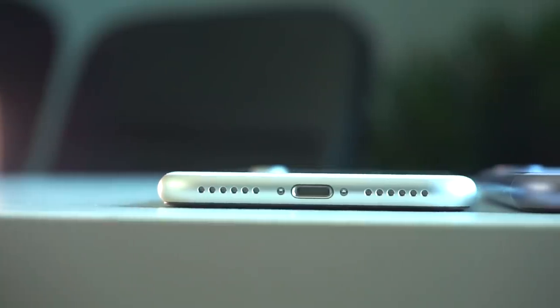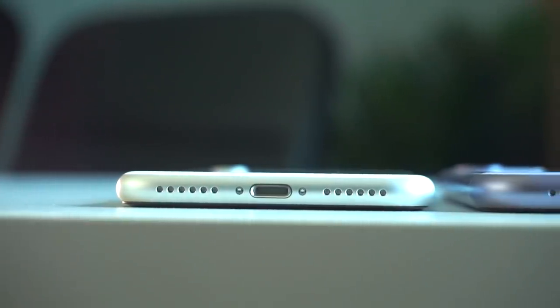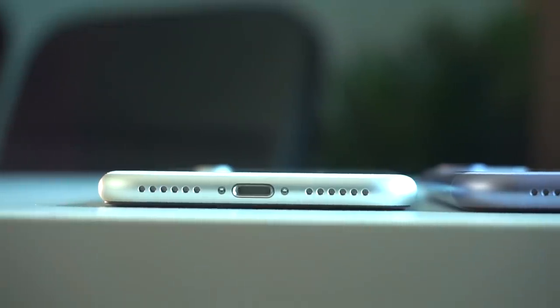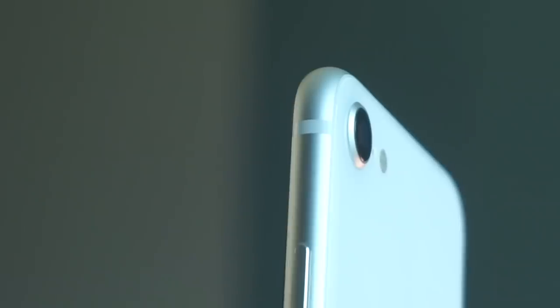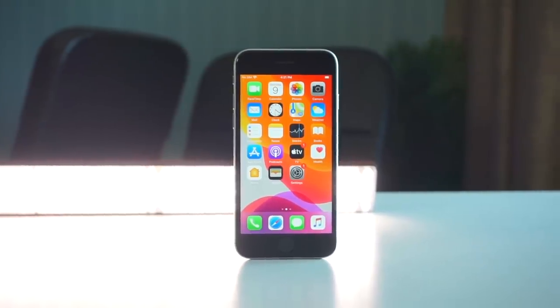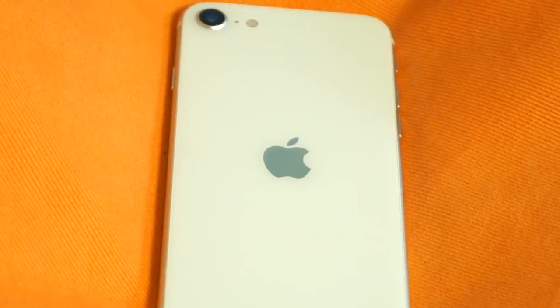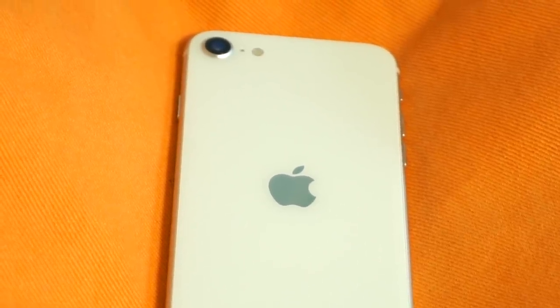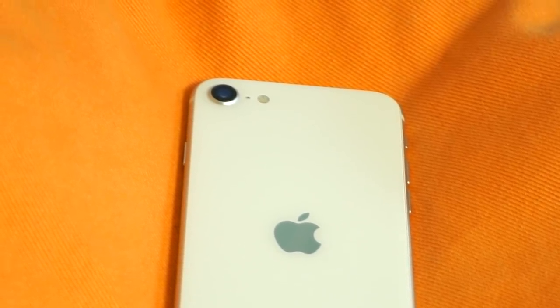Bateri 1821mAh ini dapat di-charge menggunakan penyelesaian pantas, tetapi tidak tersedia di dalam kotak, menerusi sambungan lightning sahaja. Jadi, apa pendapat anda mengenai iPhone SE 2020? Arka ini cukup menarik untuk anda miliki, atau sekadar ingin membeli untuk diberikan hadiah kepada orang tua ataupun anak-anak? Sila tinggalkan di ruangan komen di bawah. Seperti biasa, like, share dan subscribe. Kita berjumpa lagi di video selanjutnya.